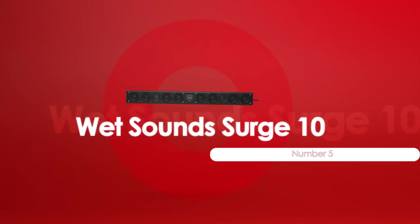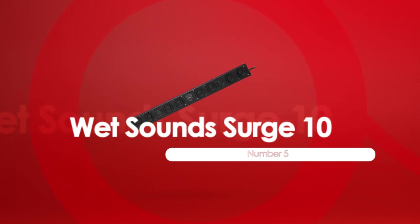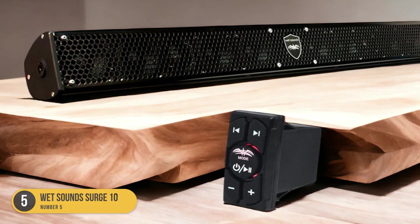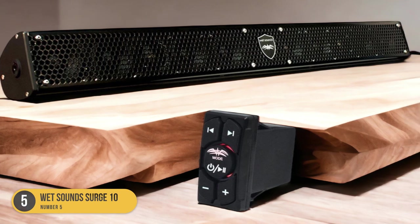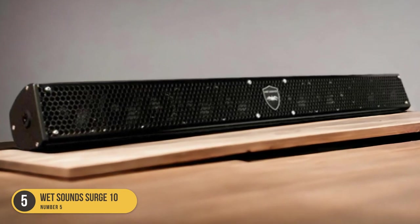At number 5, we have the Wet Sound Surge 10. When it comes to easy installation and control, the Wet Sound Surge 10 Marine Soundbar is a top choice for boating enthusiasts. This soundbar is designed with convenience in mind, allowing you to quickly and easily set it up on your boat without any hassle. The Surge 10 features a compact and sleek design that seamlessly blends into your boat's aesthetics.